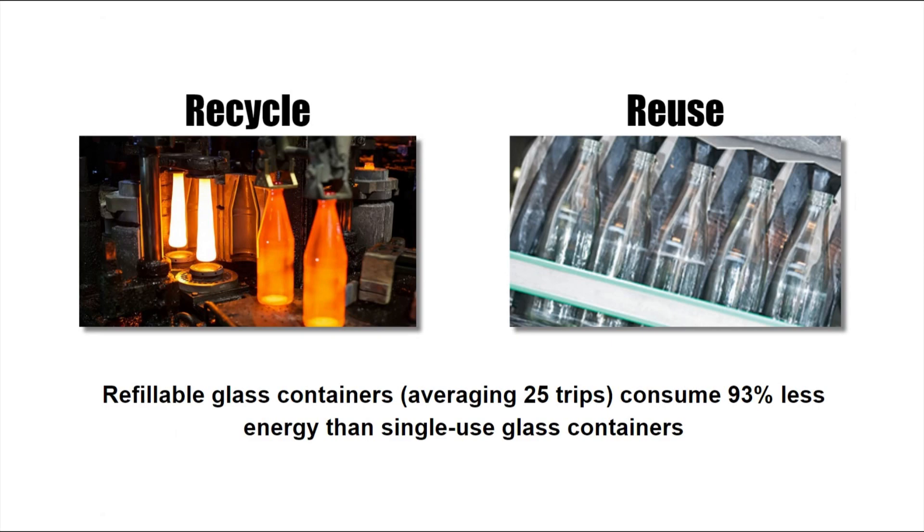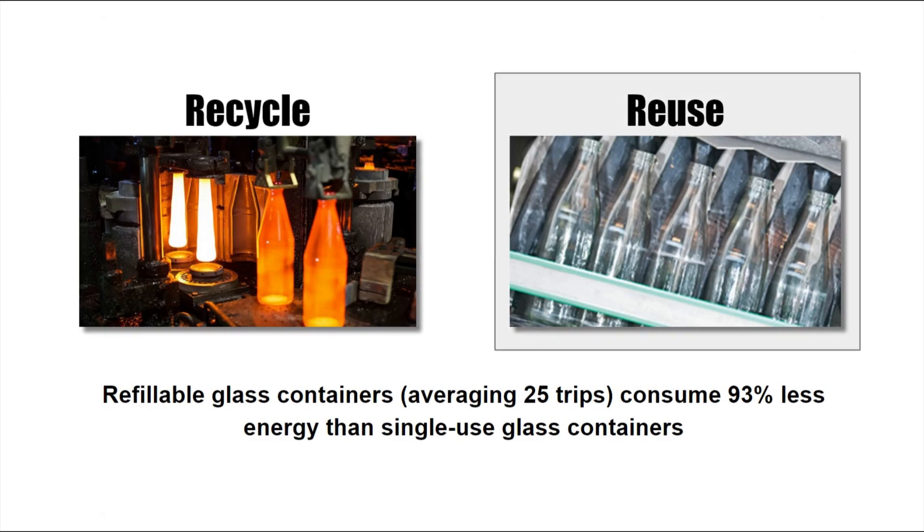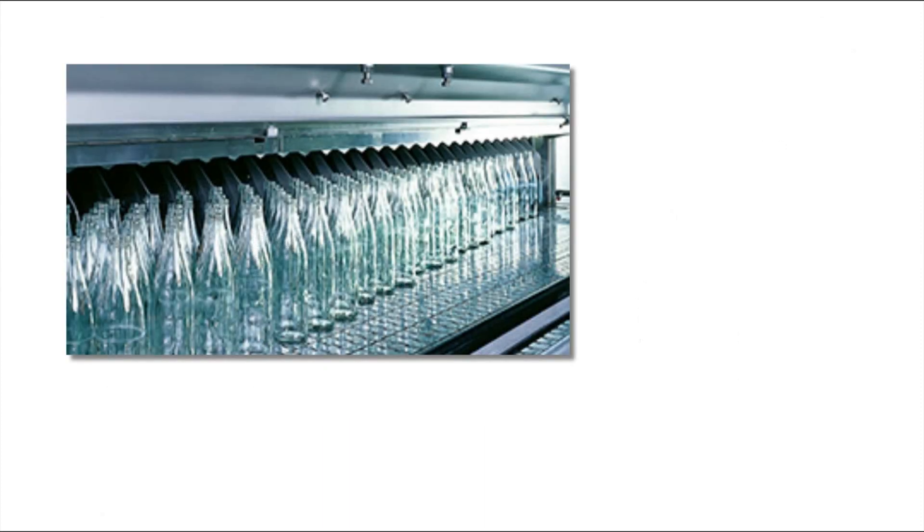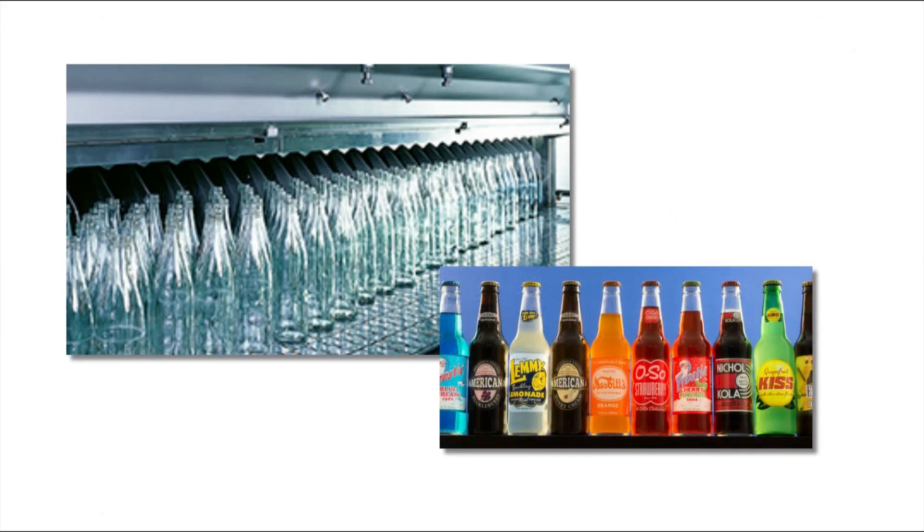We need to transition not just away from plastic, but towards reusable glass. To do that, we'll first need to standardize the containers: wide mouth jars, beverage bottles, wine bottles, and so forth. Standardized containers are more easily washed and would allow for greater inventory flexibility since they would be interchangeable across vendors.